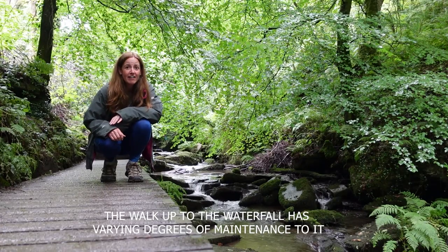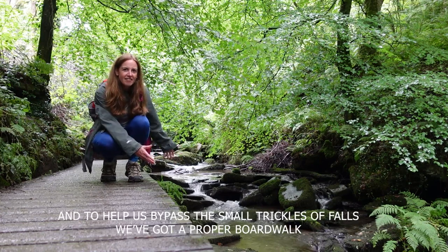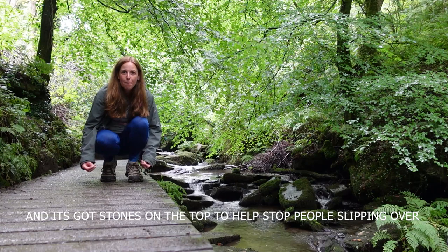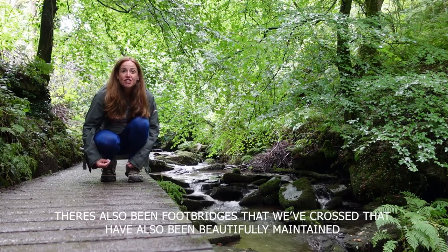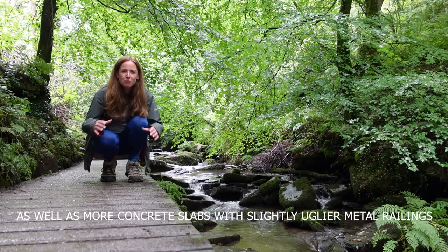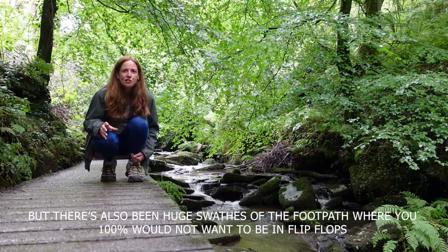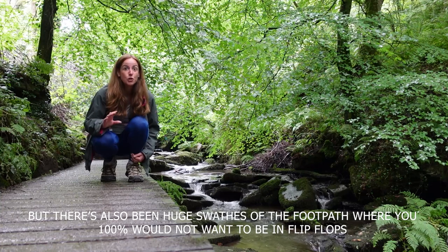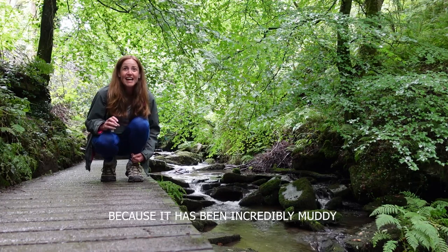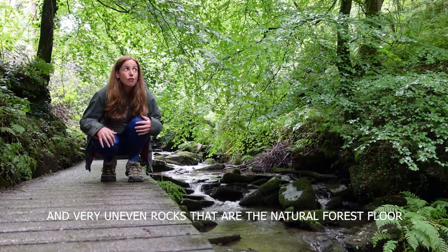The path to the waterfall has varying degrees of maintenance. There's a boardwalk to bypass a small trickle of water, with stones on top to help stop people slipping, and beautifully maintained wooden footbridges as well as some more concrete slabs with metal railings. But there have also been huge swathes of path where you would 100% not want to be in flip-flops. I'd strongly recommend hiking shoes because it's been incredibly muddy with very uneven rocks — a natural forest floor.